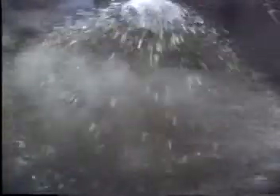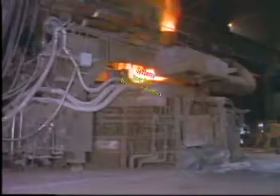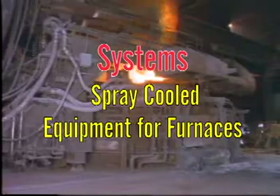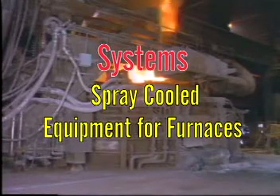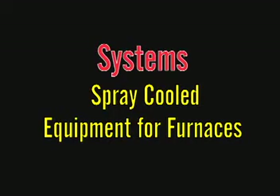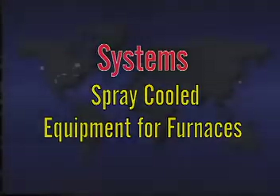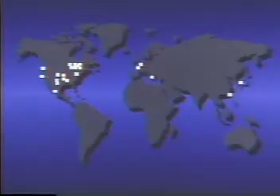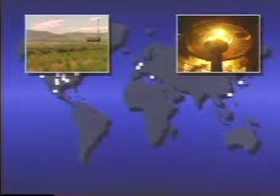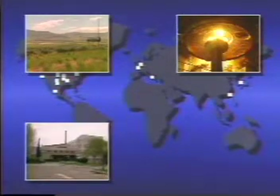A system that not only cools more efficiently, but is also safer to operate, reduces downtime, and is easier to maintain. This innovative method of furnace cooling is found only in the system's spray-cool equipment for furnaces — systems that are currently increasing uptime and improving productivity worldwide, from Utah to West Germany, from Greece to Japan.